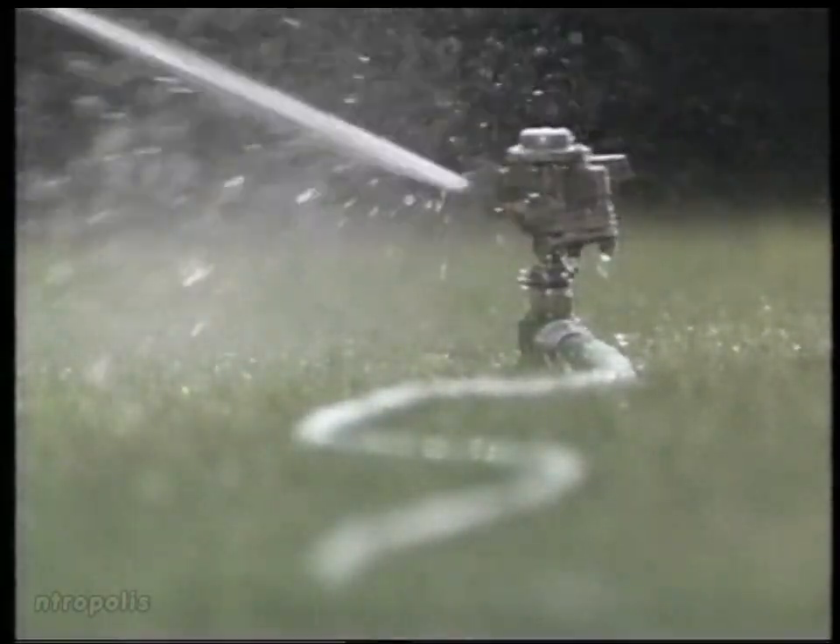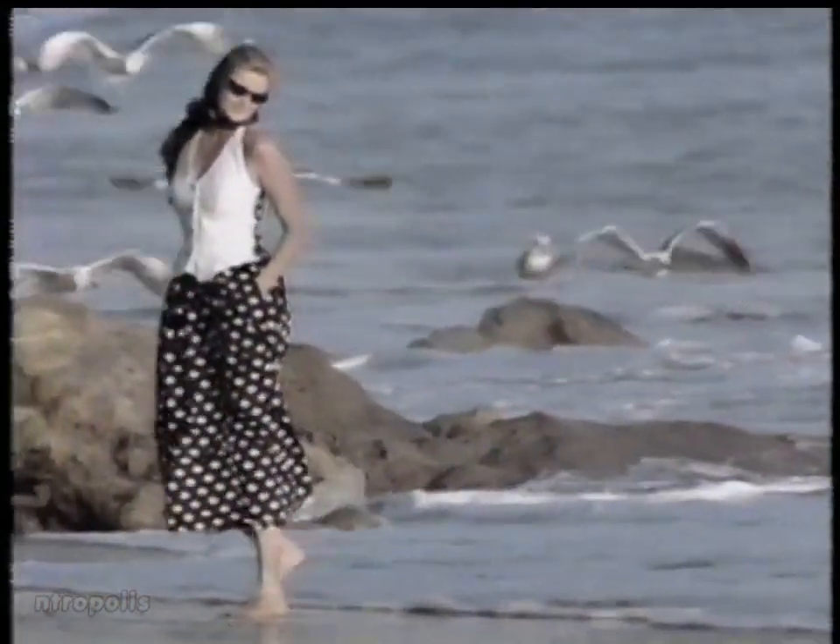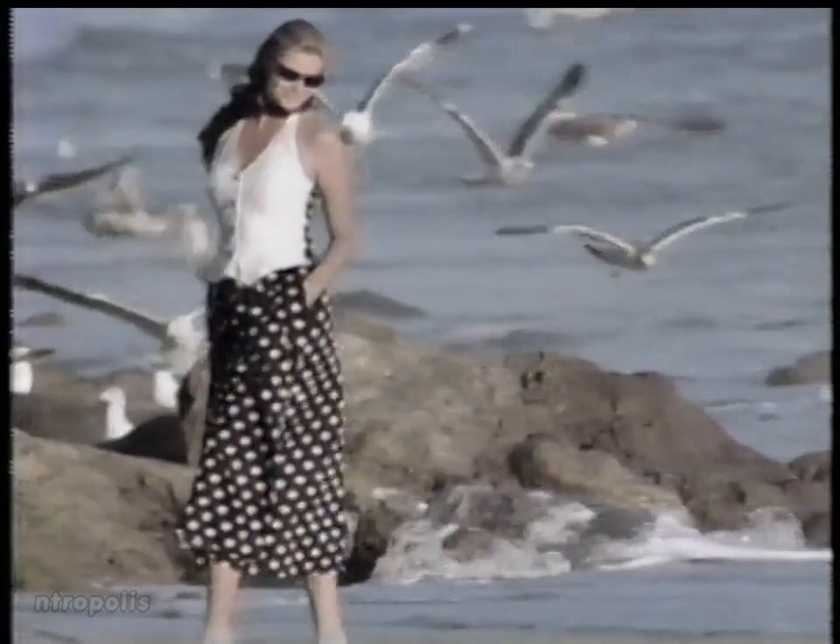I went in for a sprinkler and found another way to make a splash. Come see the softer side of Sears.